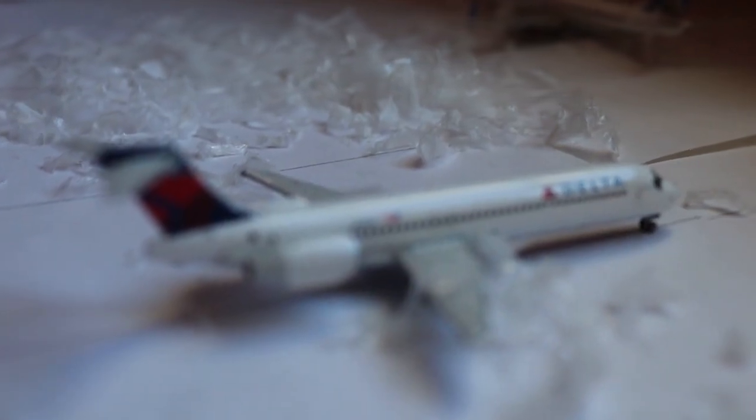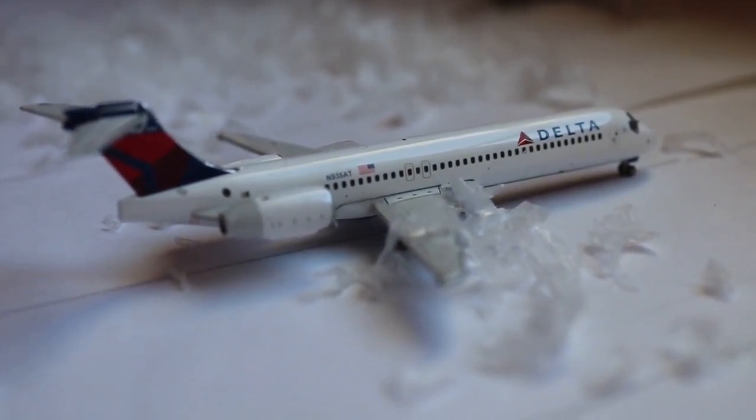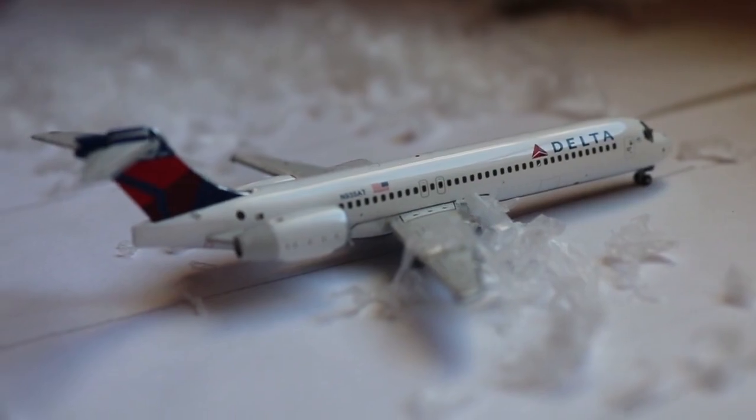Here we have a Delta Airlines McDonnell Douglas MD-95, also known as the Boeing 717, currently taxiing out with service to Detroit. Also a late flight, delayed by a couple of hours.